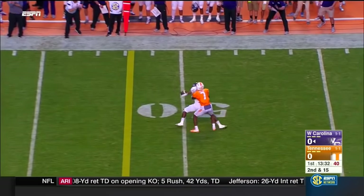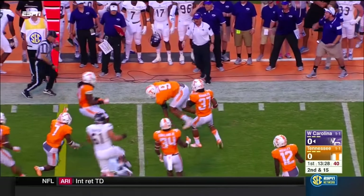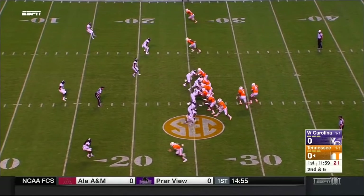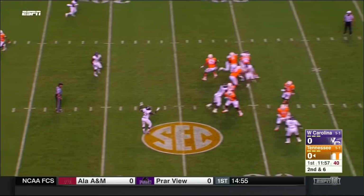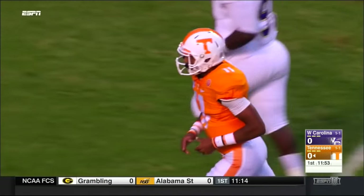Mitchell throws outside — nice catch by Benson, and then the ball's out. That's a fumble, a live ball, Tennessee's on it. Dobbs to throw — nearside — touchdown Tennessee. Tristan Williams.